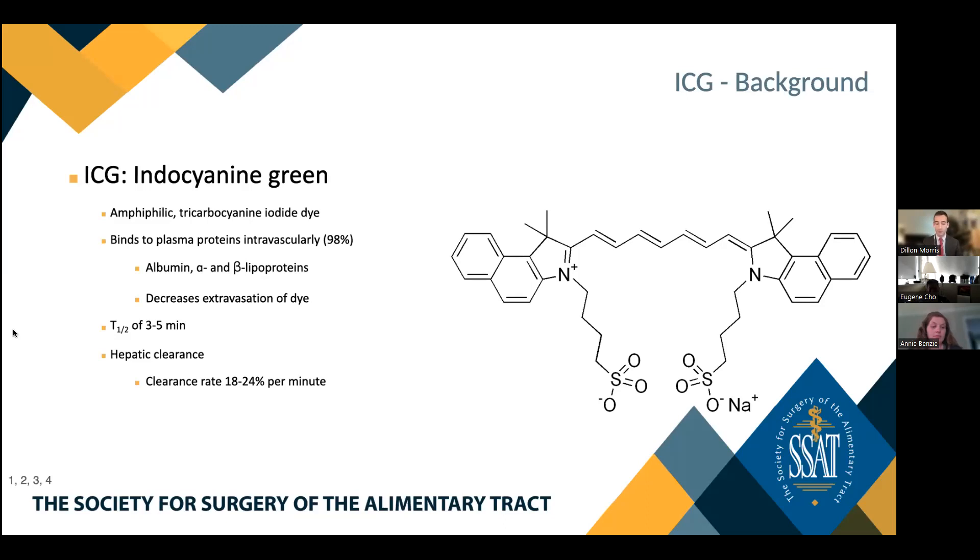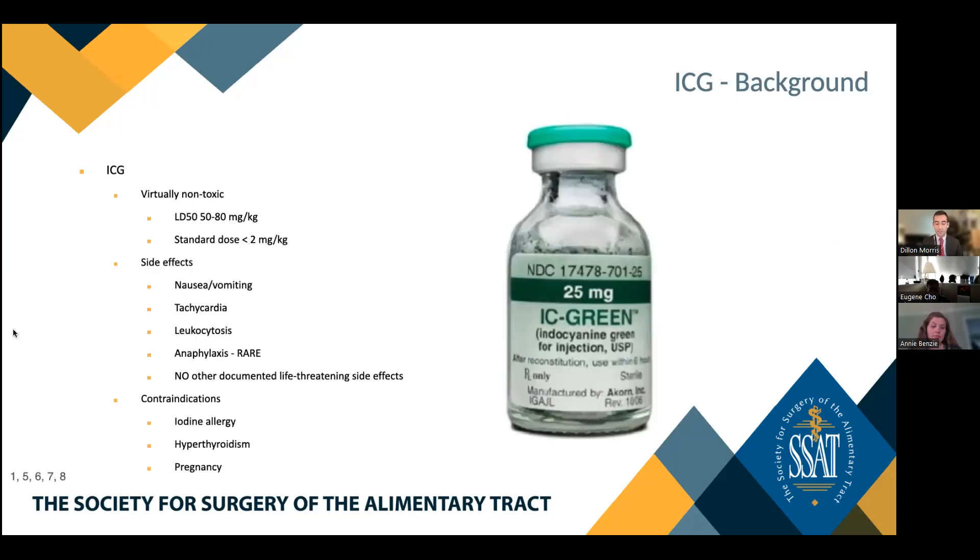It should be noted that there is no enterohepatic recirculation associated with ICG. This relatively rapid rate of clearance, particularly when compared with analogous substrates, confers a significant advantage in that it allows for the use of multiple injections over the course of a single procedure. ICG is virtually non-toxic and therefore demonstrates a very favorable safety profile. The LD50 of ICG is 50 to 80 milligrams per kilogram, which vastly exceeds the standard doses of less than 2 milligrams per kilogram used in the procedural interventions we will be discussing today.